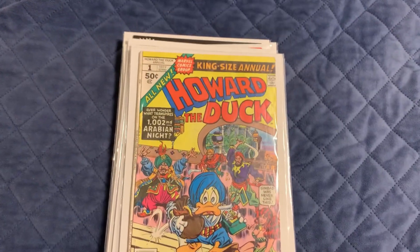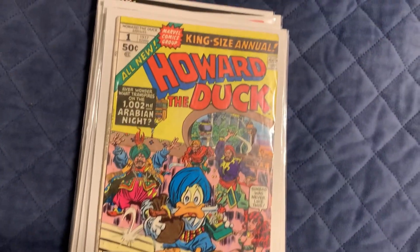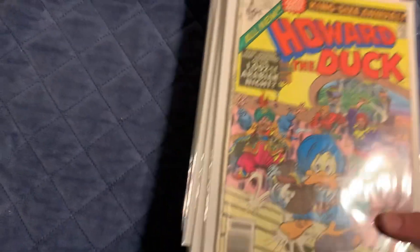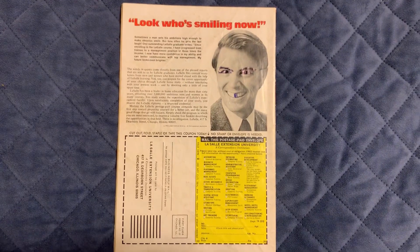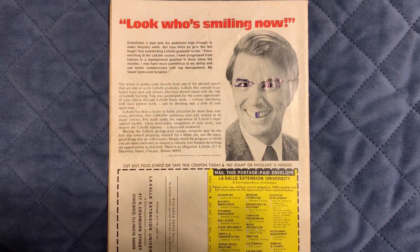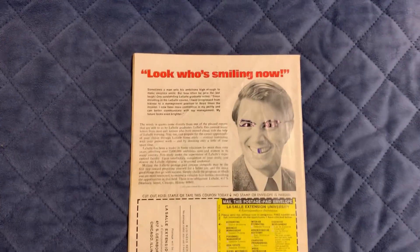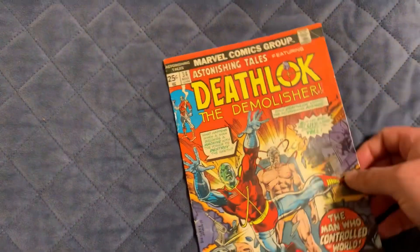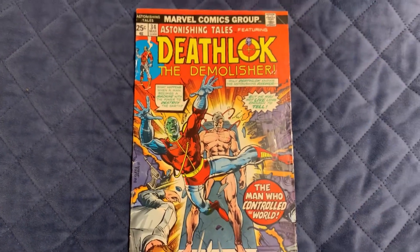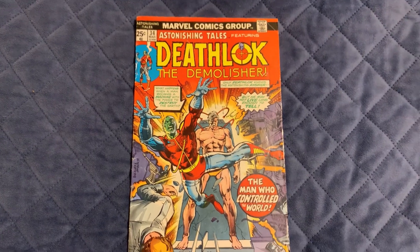I also forgot to mention that on the Deathlok number 34, somebody was trying to be a comedian and drew on the back of it. It's like stuff I'd do to textbooks in school — I would never do it to a comic book. It's just a shame. The front isn't the best condition either, but at least it looks pretty presentable. I should still be able to get about $5 for that.